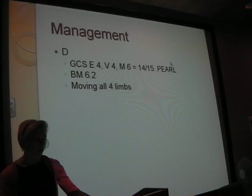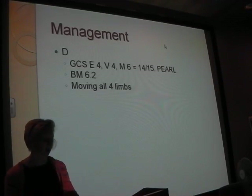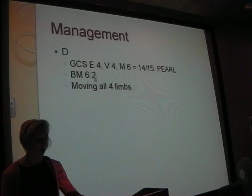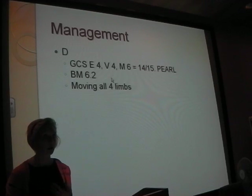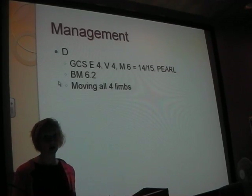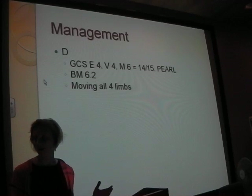D: GCS 14 out of 15, just because he was a bit drowsy. His BM is 6.2, so we've ruled out hypoglycaemia as the cause. He was moving all four limbs - he could help himself get into bed. You learn to assess things without formally assessing them; if someone's got up to go to the commode, you know their arms and legs are working fine.